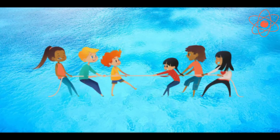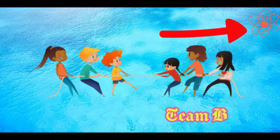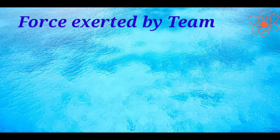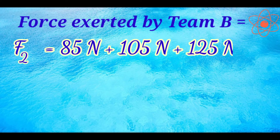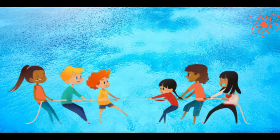Similarly, all three girls of team B pull the rope in the same direction. So the force exerted by team B, F2, is equals to 85 Newton plus 105 Newton plus 125 Newton, that is equals to 315 Newton.